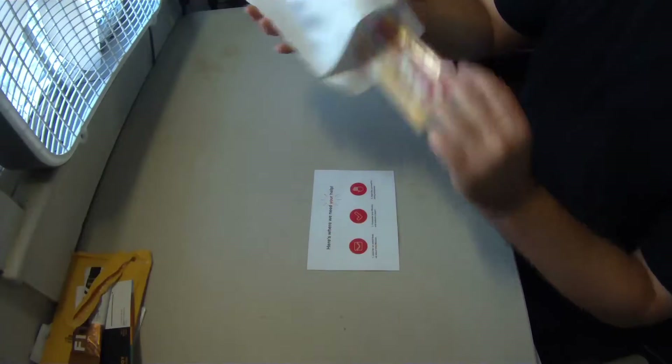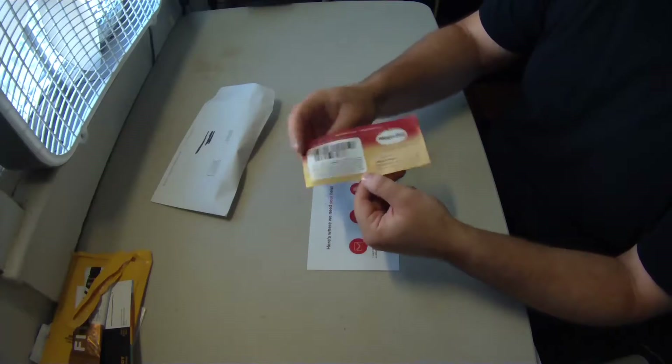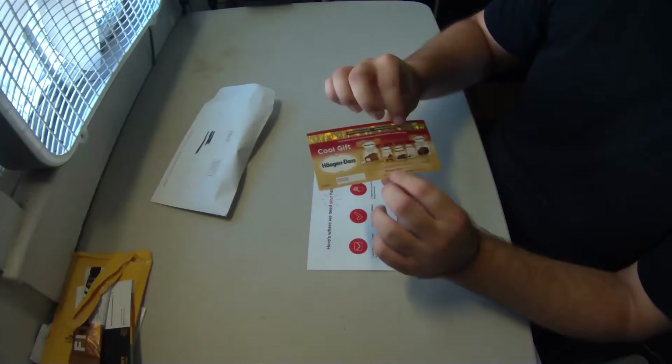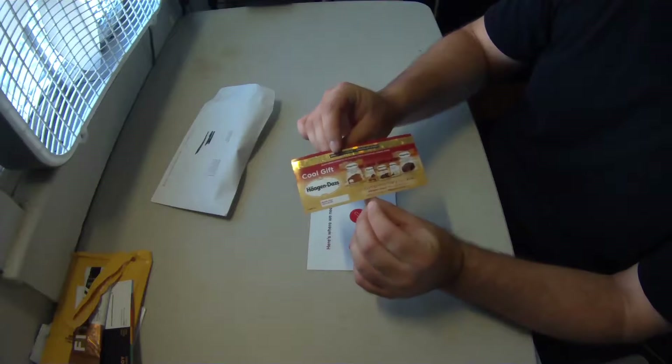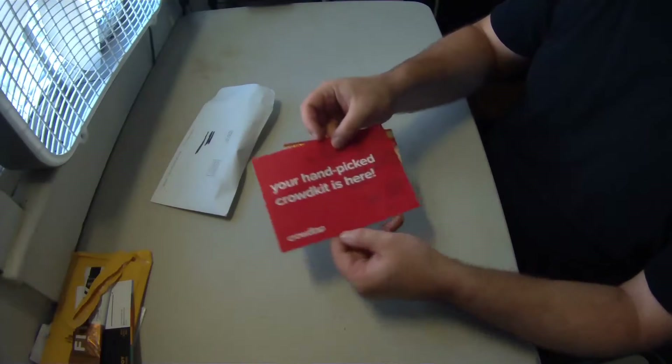Next up is my first package from CrowdTap, the company that will send you free stuff in exchange for reviews. Inside this package is a coupon for a free pint of Haagen-Dazs ice cream — I got Caramel Cone with it, and it was amazing.